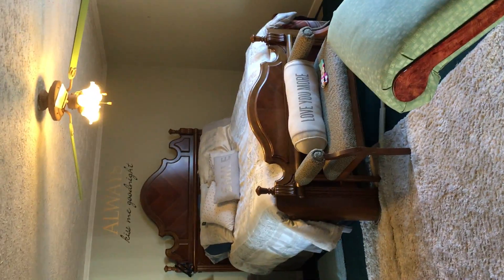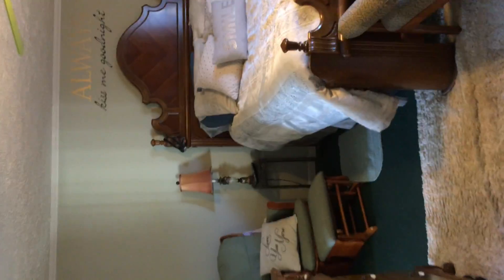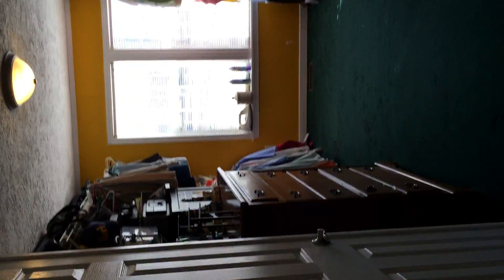Over here is the master suite. There's a custom built-in flat screen TV that will convey as well. Huge master bedroom — that's a queen-size bed, but as you can see there's plenty of room for a king size. Let me spread this out a little bit so you can see how wide and deep this space is.